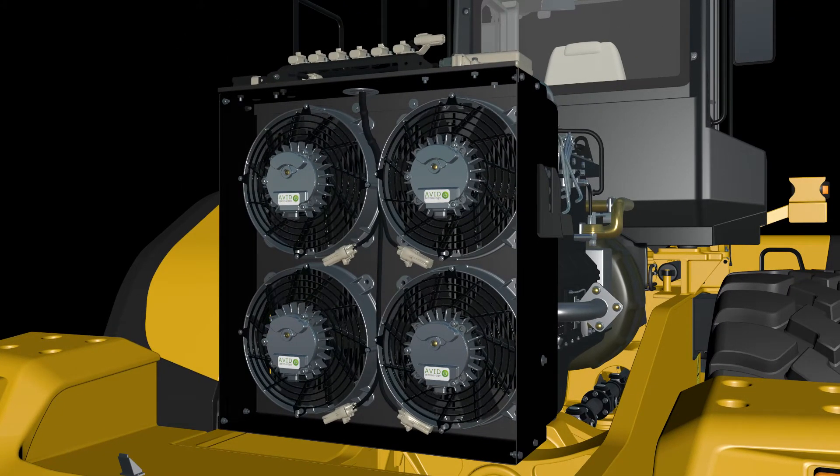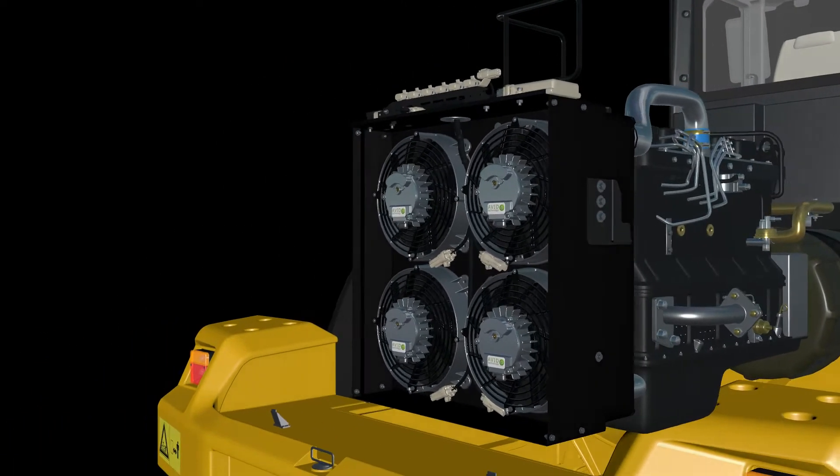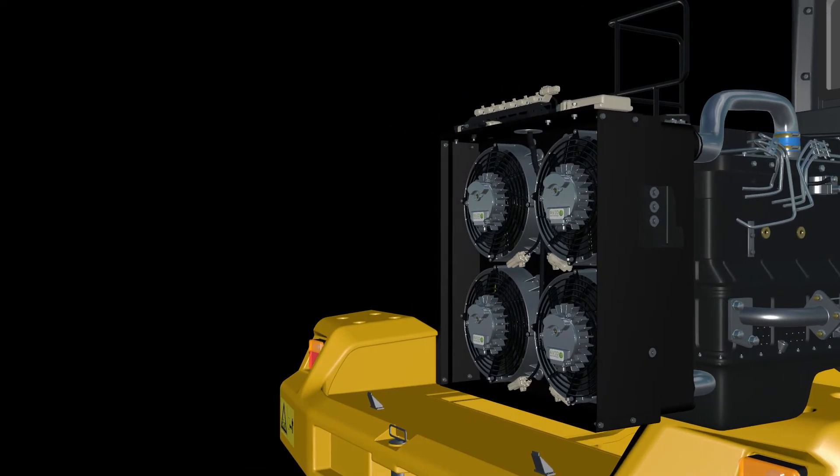Avid's e-fans have full speed control relative to the demands of the individual circuits and completely independent of the engine rpm. This allows the engine warm-up time to be reduced and operating temperatures to be optimised. It also greatly reduces thermal stress and shocks in the cooling system.